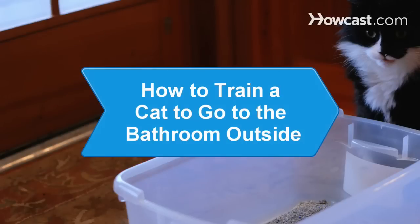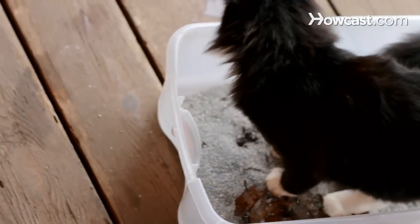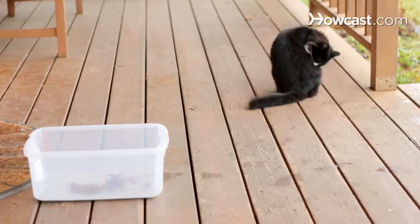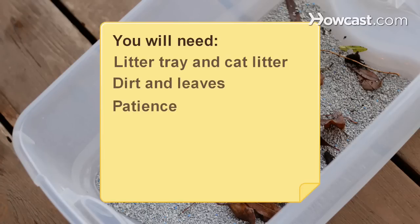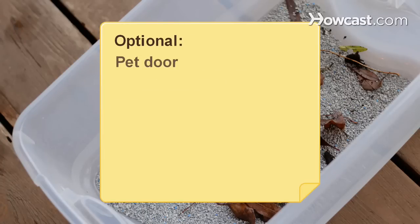How to Train a Cat to Go to the Bathroom Outside. Find freedom from constantly changing the box with tips to get Kitty to do her business outside. You will need a litter tray, cat litter, dirt and leaves, patience, and a pet door.